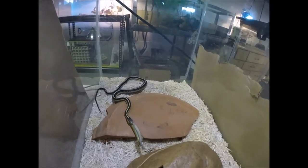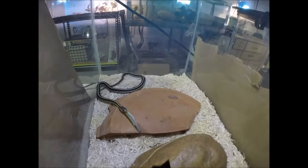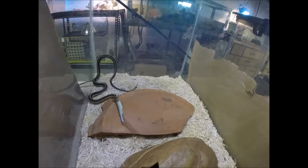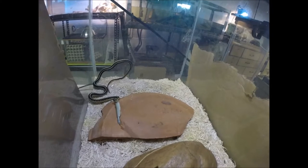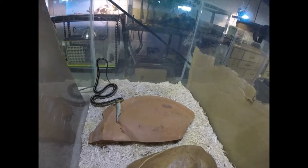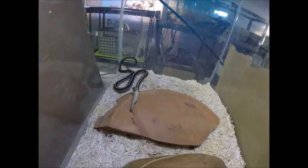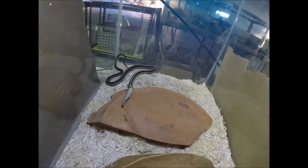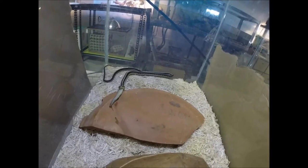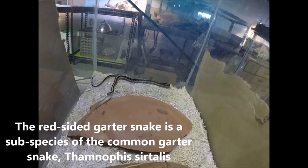She's got kind of an interesting backstory. We got her almost two years ago, and she was advertised on Craigslist. Apparently a Cornell student had taken her in. Her mother was wild caught in, I want to say Iowa — one of the Midwestern states — and brought back to New York to Cornell University where she gave birth. Sheila here is one of the babies. The woman that sold her to me said she was a plains garter snake, but clearly she's not. She's a red-sided garter snake.